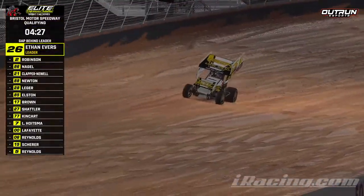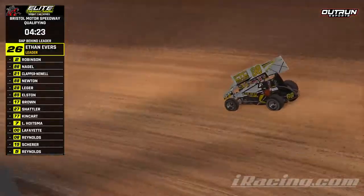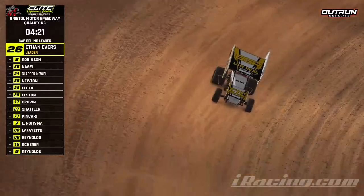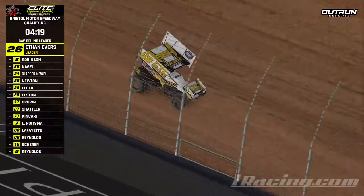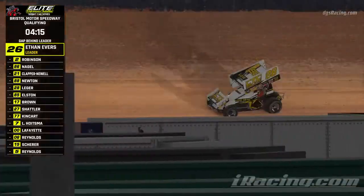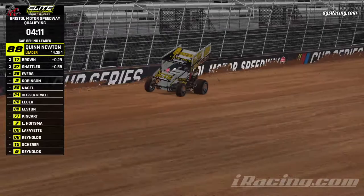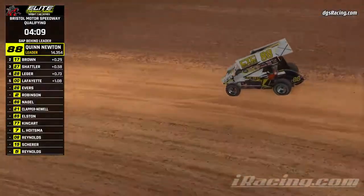Welcome to Bristol Motor Speedway, qualifying underway for the Elite Performance Industries Sprint Car Series. Quinn Newton and the 88 out on track. This is single car qualifying, so everybody jumps out there and does what they can in two laps. They go by quick. Newton the early pole sitter.